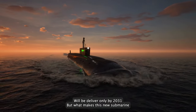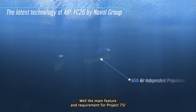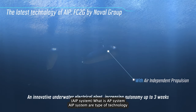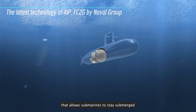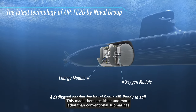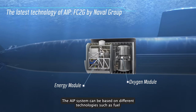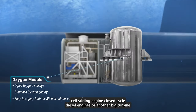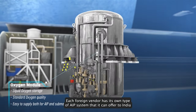But what makes this new submarine so special and different from the existing ones? The main feature and requirement for Project 75I is that the submarines will be equipped with air-independent propulsion, or AIP systems. AIP systems are a type of technology that allows submarines to stay submerged for longer periods of time without surfacing for oxygen, making them stealthier and more lethal than conventional submarines that have to come up for air every few days. AIP systems can be based on different technologies such as fuel cells, Stirling engines, closed-cycle diesel engines, or anaerobic turbines. Each foreign vendor has its own type of AIP system that it can offer to India.